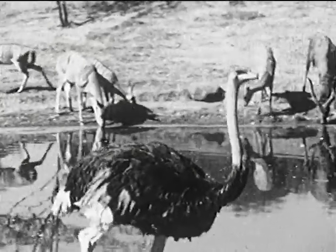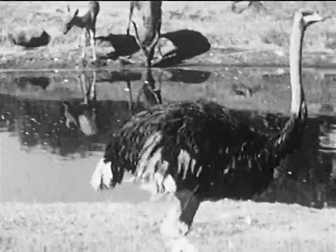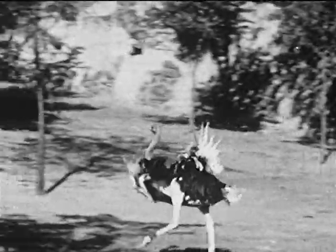O also stands for ostrich, the biggest bird in the world. It can't fly, but see how fast it can run.